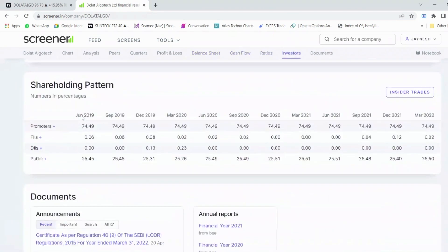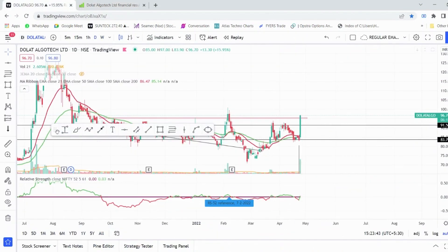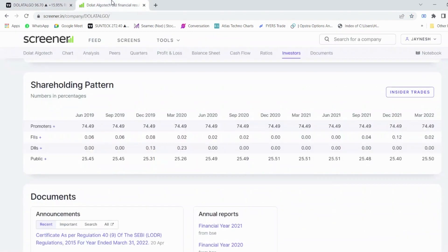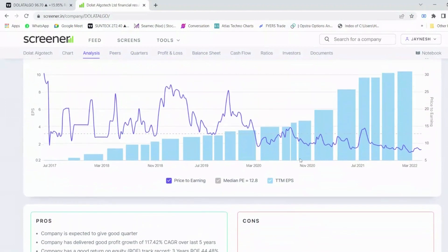The shareholding pattern is really strong — promoters have 74.5 percent and the public has 25.5 percent. There is currently no FII or DII holding, but hopefully in the next few quarters we can see FIIs and DIIs increasing their stake. Peers like Angel Broking have posted excellent results, so the broking industry looks really strong overall, with both good technicals and improving fundamentals. If you like the video, share it with your friends and comment the next stock you want me to analyze.